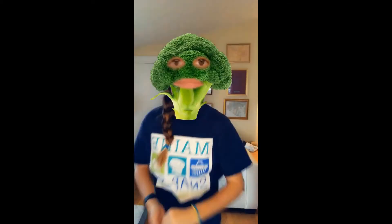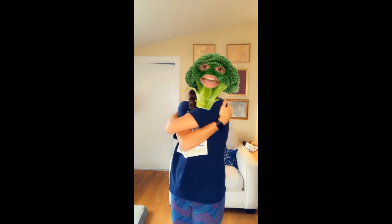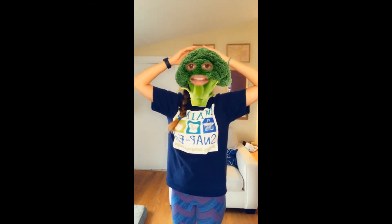All right friends, time for a game of Broccoli Says! Raise your hand if you've played Simon Says before. So Broccoli Says is pretty similar — if I say 'Broccoli says touch your shoulders,' then you want to make sure you're touching your shoulders because broccoli said so. But if I just say 'touch your nose,' make sure you don't touch your nose because broccoli didn't say! Let's put our listening ears on. Broccoli says give yourself a hug. Broccoli says touch your head. Broccoli says touch your shoulders.